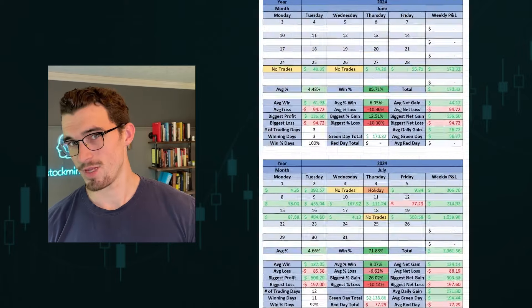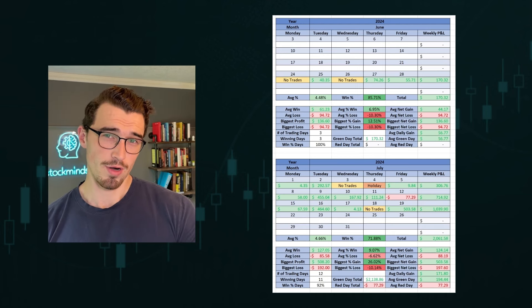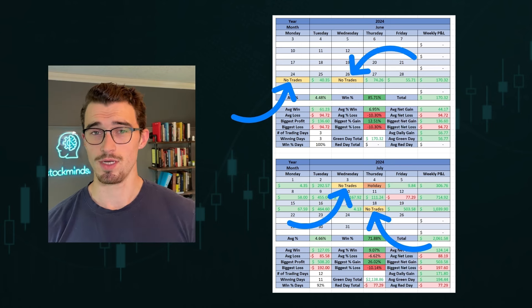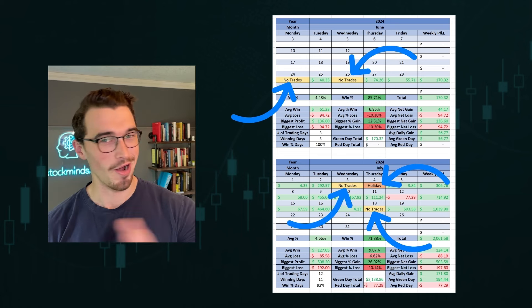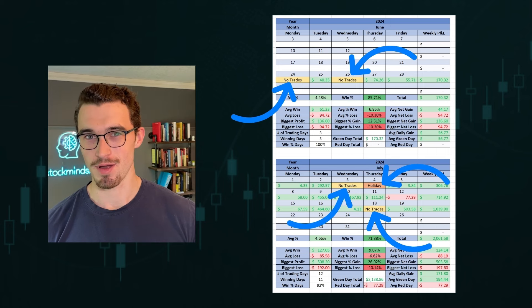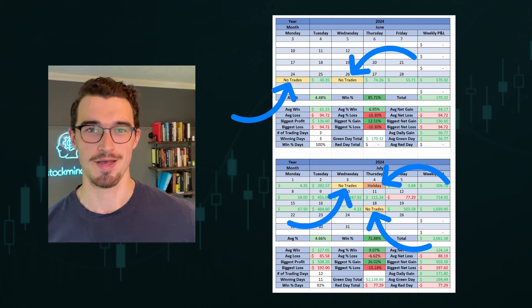Out of all 25 days within this past month, we ended up having four days where we never made any trades — there wasn't anything coming up, so we didn't trade — and then there was one holiday. So realistically we had one whole week where we didn't even trade, making it more like three weeks and not a full month, but a month of time has passed.